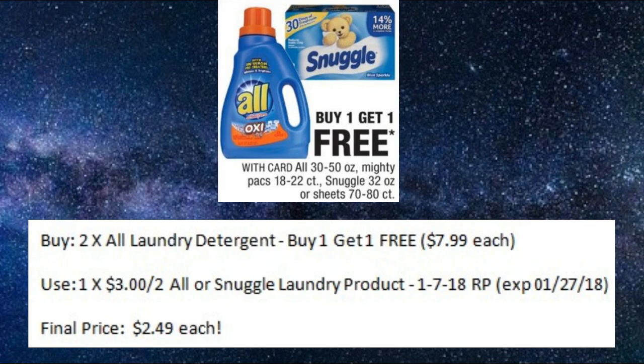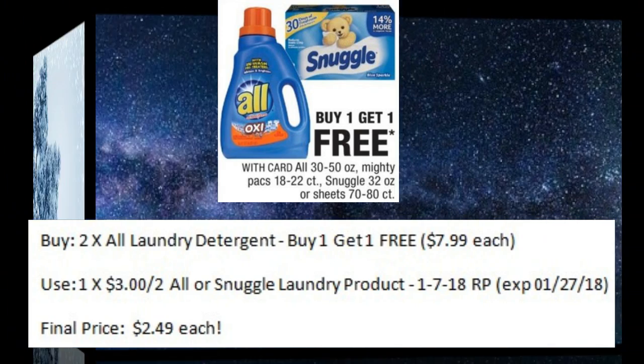The next deal is on All or Snuggle. They are on sale buy one, get one free — they run around $7.99 each. You could buy two and use one of the $3 off two All Laundry Product coupons from the 1-7 Red Plum. Your final price would be $2.49 each. If you have a Redbox coupon for laundry or even a percent off coupon, this could be an even better deal.